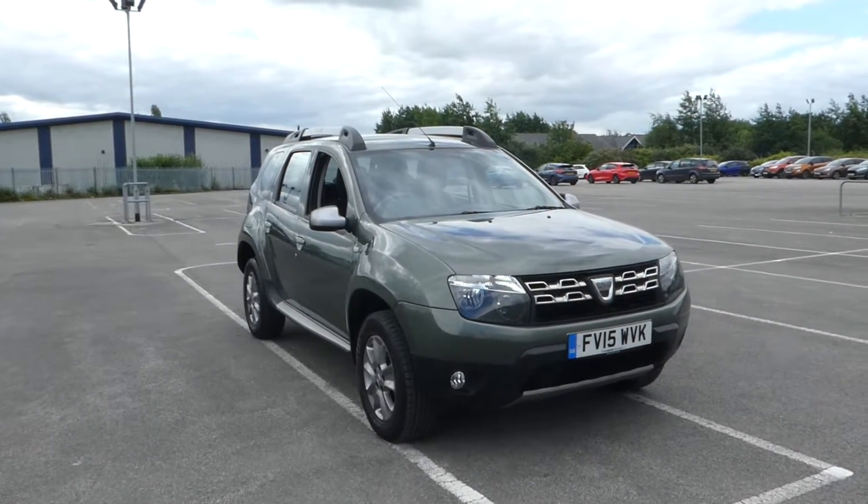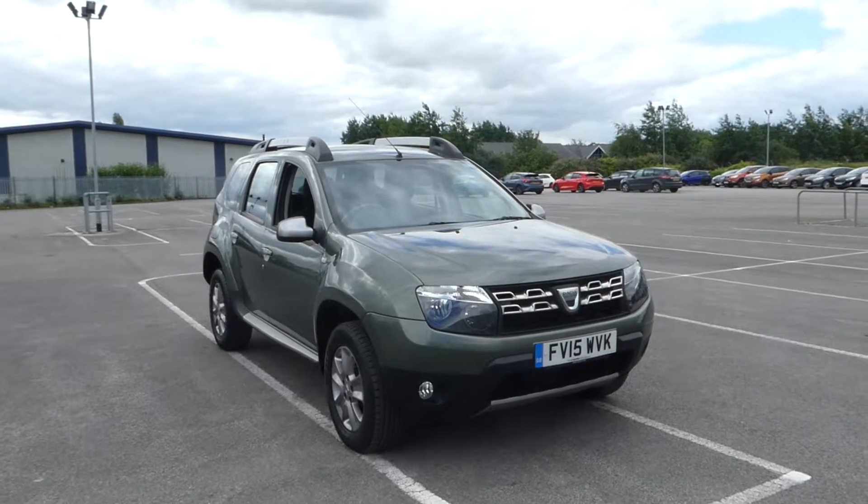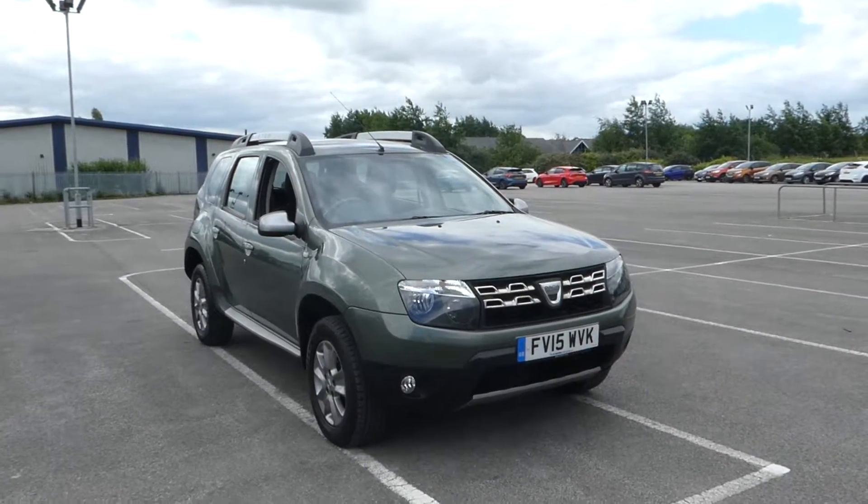Hi, I'm Lee from Lincoln Renault and I'm here with this 15 plate, 1.5 litre Dacia Duster. It's a Laureate trim and it's 5-door.